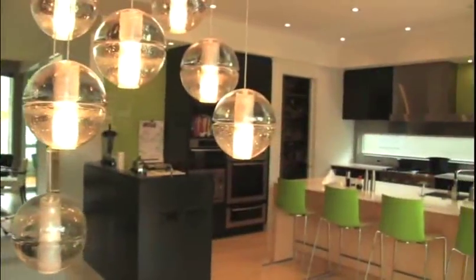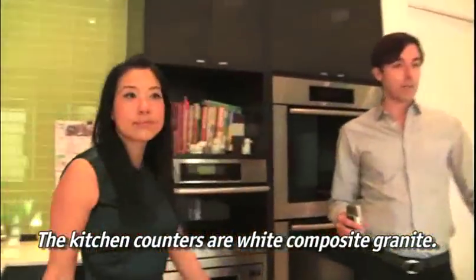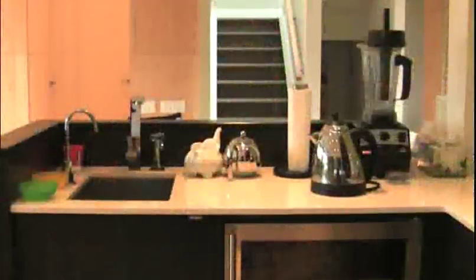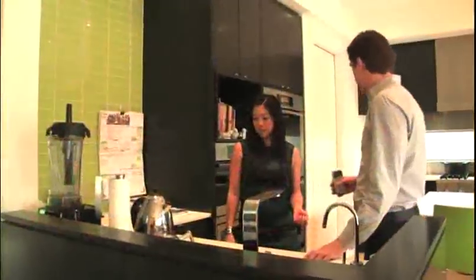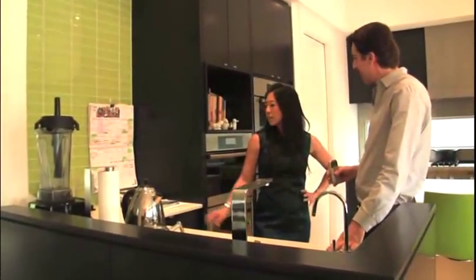With the kitchen, the important thing was to have one big island where everybody could sit around. We also wanted to have this area for the kids to get snacks, which is just pulled out a little bit away from the rest of the kitchen — kind of a bistro area. There are drinks in there, and toast for the kids, and they can get that themselves.